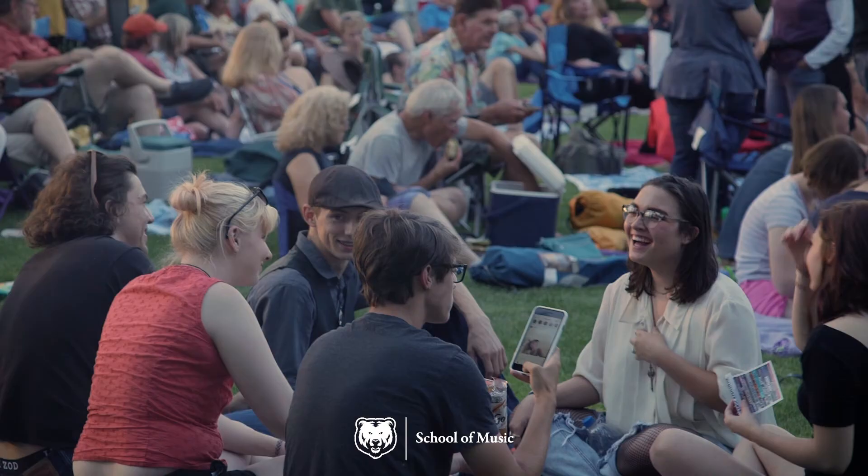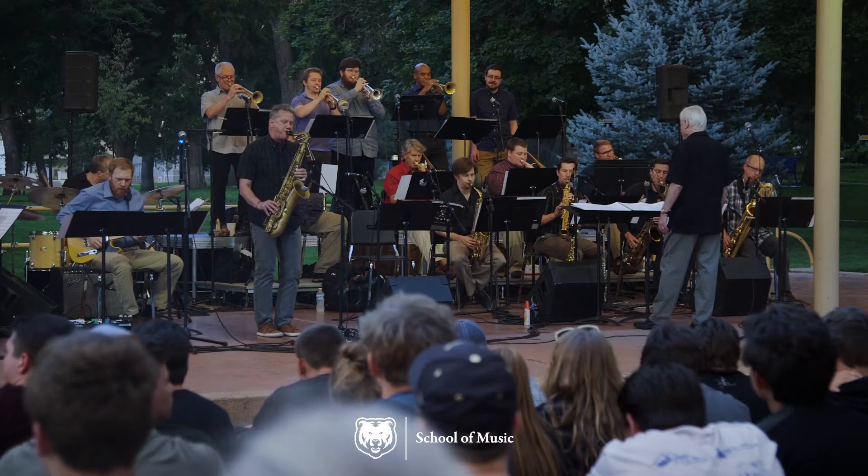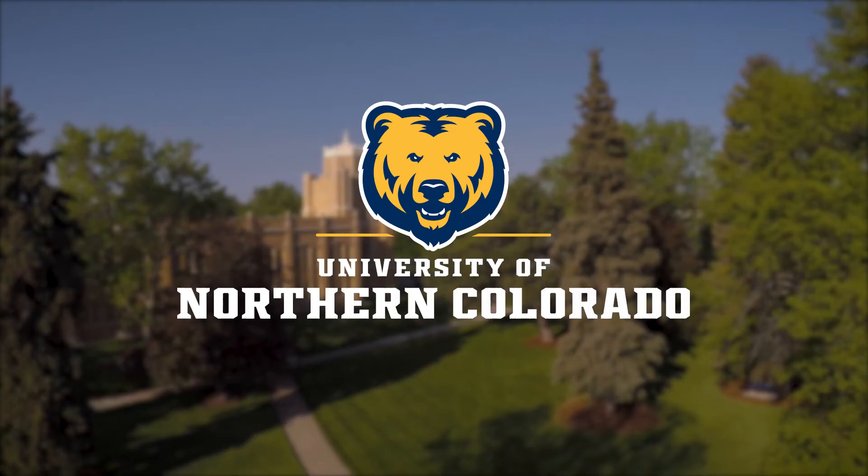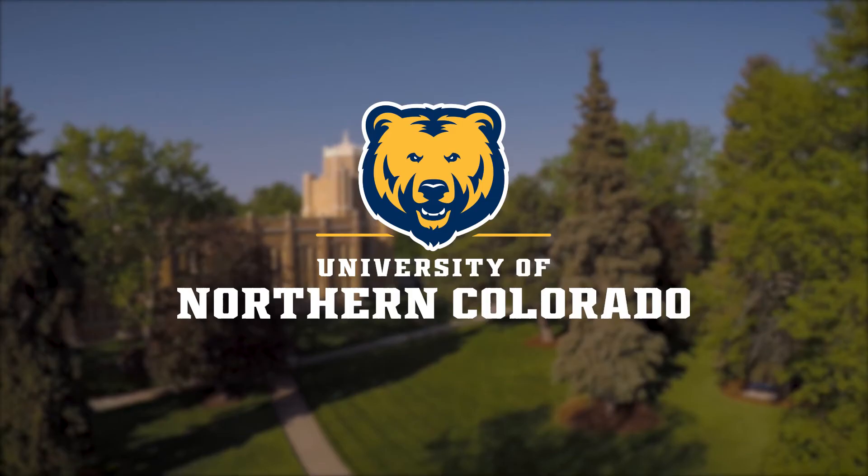The Garden Theatre hosts a variety of events throughout the year, including one of UNC's oldest outdoor summer traditions, Concerts Under the Stars. Head to unco.edu/visit for additional virtual tour options.